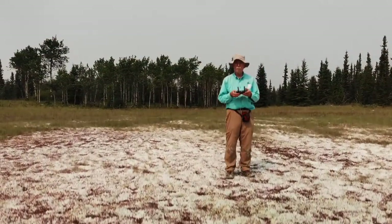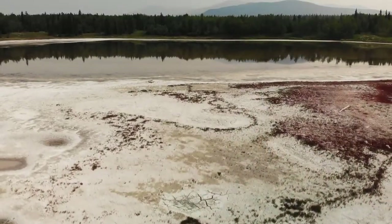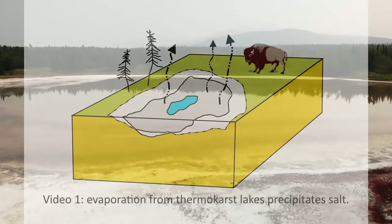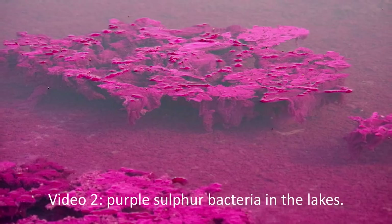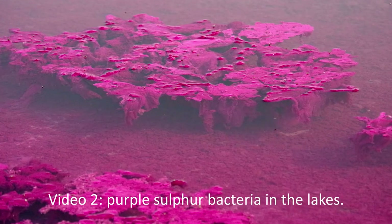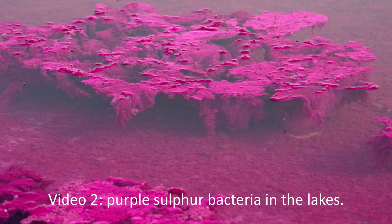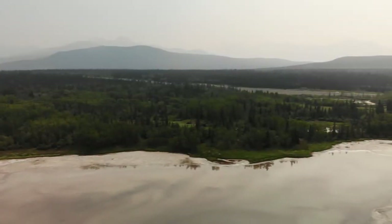Hi folks, this is my third and final video about the Takini Salt Flats, Yukon, Canada. I previously published two other YouTube videos about the Takini Salt Flats. In the first video, I dealt with its geological origin. You might want to watch that video first to gain an understanding of how the Takini Salt Flats formed. The second video dealt with the unusual but beautiful purple sulfur bacteria that lives in one of the salt lakes on the Takini Salt Flats. The links to those videos are in the video description.